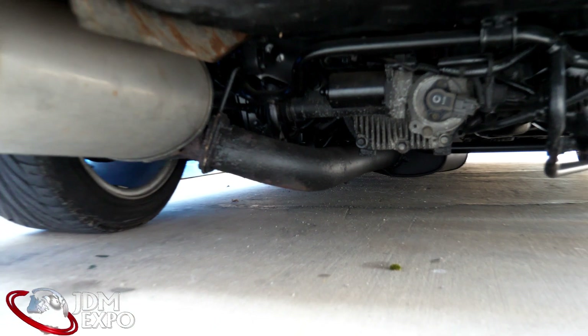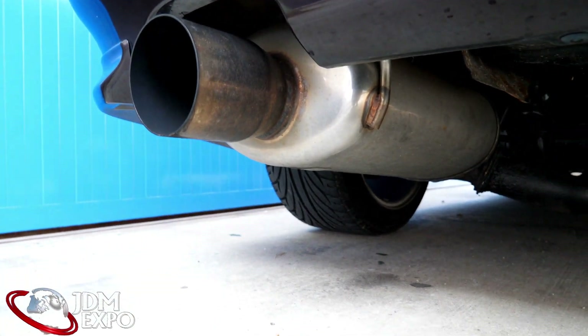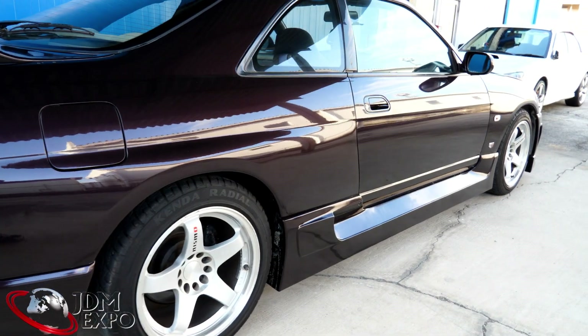Pretty nice exhaust there — a lot of flow, has a nice rumble to it. Just like in the driving portion you can hear it a bit. Not sure if the mic picks it up real well, but I think it's loud enough.